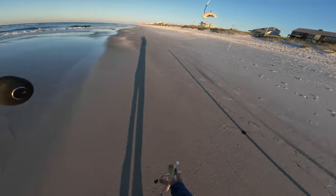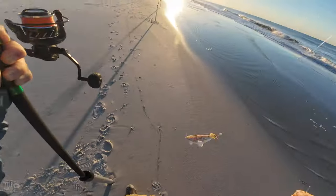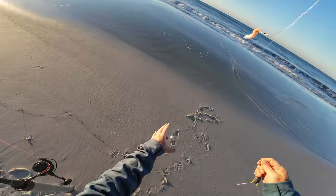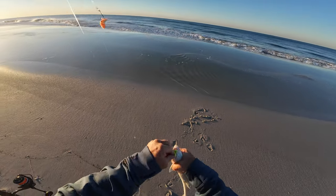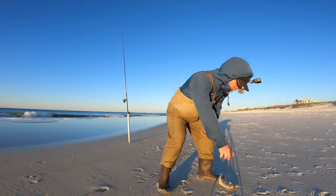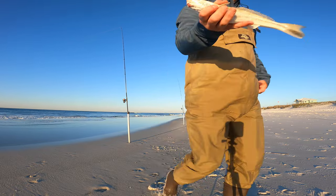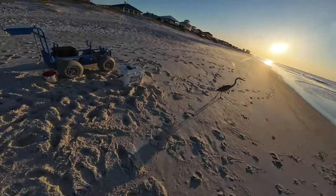Oh, nice whiting! All right. Definitely better than a stinking catfish — I will take a nice whiting any day. All right guys, got a nice whiting, also known as Gulf kingfish. We're gonna throw this guy in the cooler.